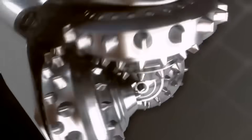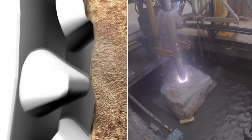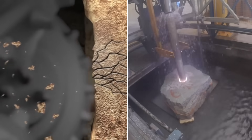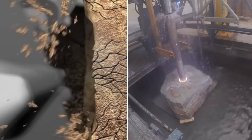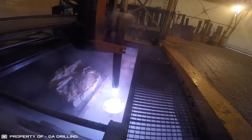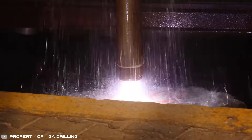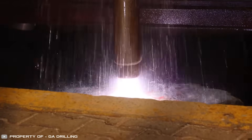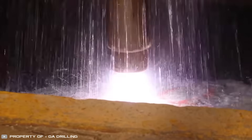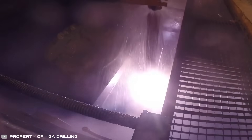Traditional drilling technologies remain more effective for drilling sedimentary layers. Therefore, the plasma bit can serve as an auxiliary tool when a well reaches hard crystalline rocks like granite, quartzite, or gneiss. The new technology is highly automated, reducing the need for drilling personnel. It also requires less energy compared to rotary drilling methods. One of the advantages of this technology is its cost-effectiveness, and it can be used to create deep wells for geothermal energy extraction in any location.